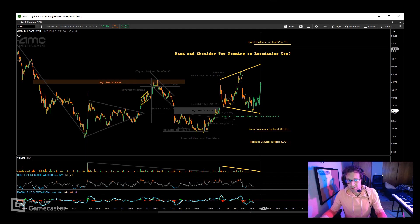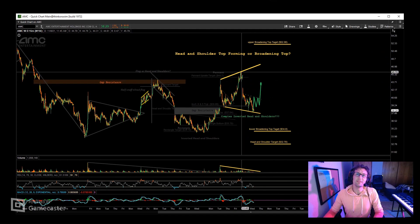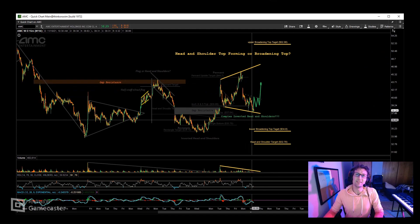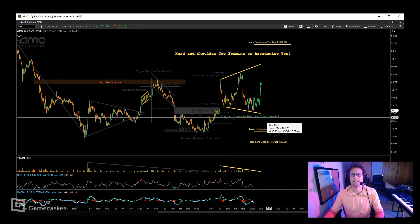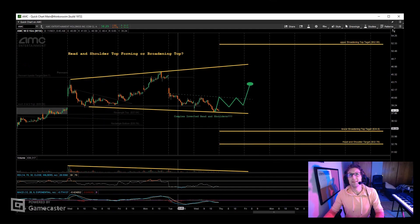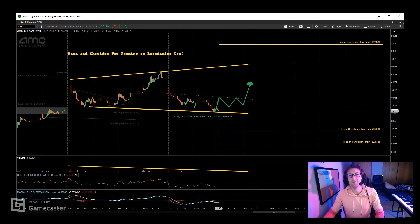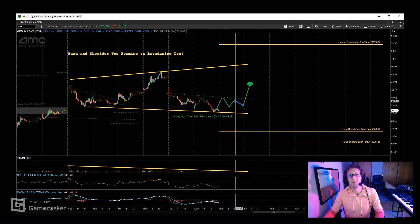That's why I'm so bullish — because these patterns, if one of them plays out, there's going to be this effect where the next pattern will also play out. What's interesting is I see this as a topping pattern, but I also see a complex inverted head and shoulders forming, which is confusing. I'm going to zoom in a little bit so you can get an idea of what that would look like. I drew this line before market close today, and that would make a double top that day — so maybe it doesn't double top, maybe it just wishy-washies.